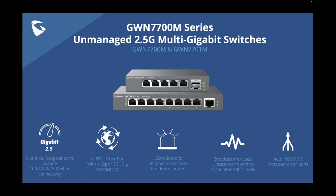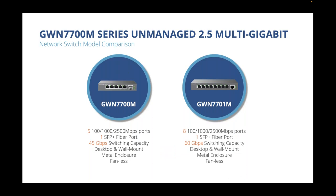The other part of our unmanaged switch portfolio is our 2.5-gig multi-gigabit switches: the GWN 7700M and 7701M. These give you either five or eight ports at up to 2.5 gigabits per second, one SFP+ fiber port, and up to 60 gigabits per second switching capacity. They're designed for desktop and wall mounting, not rack mounting. Both feature metal enclosures and are fanless.